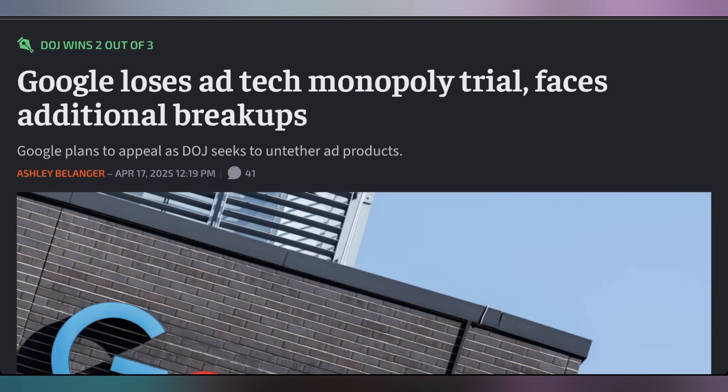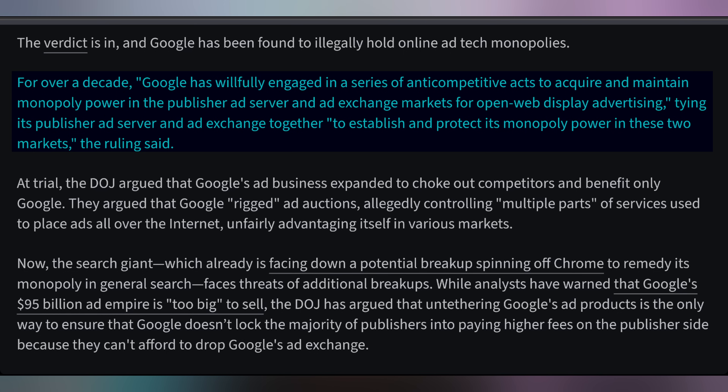It turns out the U.S. Department of Justice thinks that Google has had way too good of a deal with its advertising business. A federal judge has now ruled that Google is indeed monopolistic when it comes to their online advertising, explicitly saying they've engaged in a series of anti-competitive acts to acquire and maintain monopoly power in the publisher ad server and ad exchange markets for open web display advertising, and that Google tying its publisher ad server and ad exchange together establishes and protects its monopoly power in those two markets.